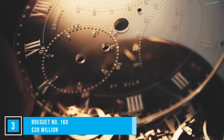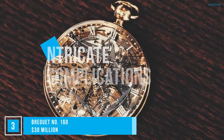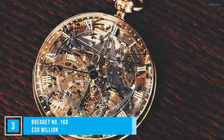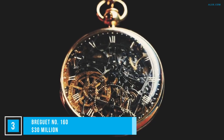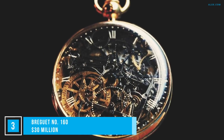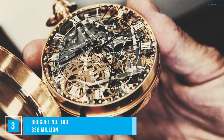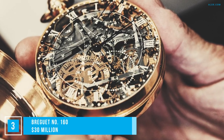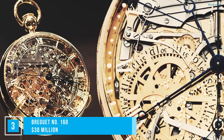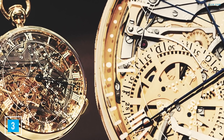The Breguet No. 160 is a clockwork poem. The first verse is a design in gold. The second is its intricate complications — a masterpiece including every function invented at the time, such as a perpetual calendar, a thermometer, and a repeat chime. The last verse is the time it took to complete: 45 years of toil by Abraham Louis Breguet, who started it in 1782 as a commission by Queen Marie Antoinette's lover. Tragically, it was not completed before revolutionaries put Marie Antoinette to death. On top of its tumultuous past, it had a tough recent history — in 1983, when it was on display at a museum in Jerusalem, the watch was stolen. Luckily, it was recovered and is now back on display at the L.A. Mayer Museum in Jerusalem.